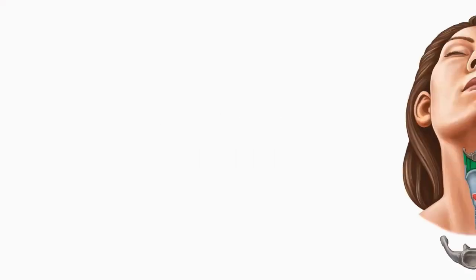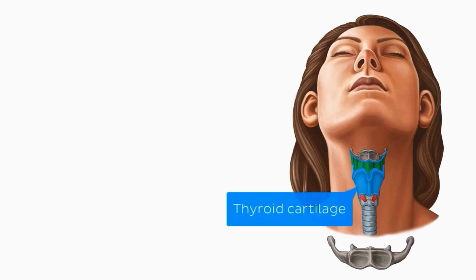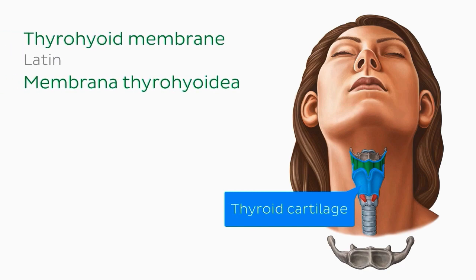And that wraps up the cartilaginous structures. We'll now look at a membrane and a couple of ligaments in the area. Attached to the inferior border of the hyoid bone is the structure we can now see highlighted in green. This membrane attaches the hyoid bone to the thyroid cartilage, so is appropriately named the thyrohyoid membrane.